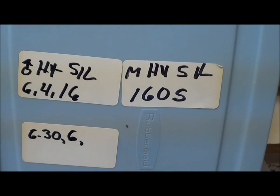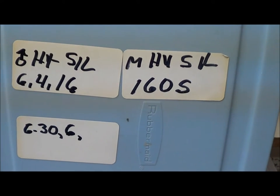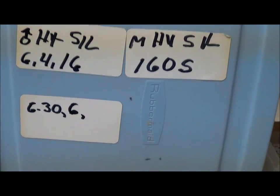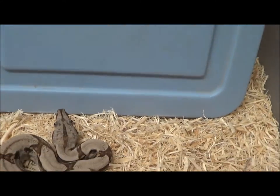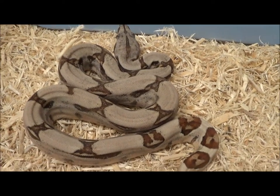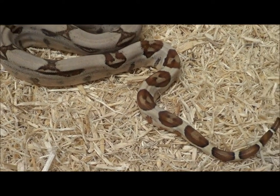Male hypo silver 1605, code M-H-Y-S-I-L-1-6-0-5. There was a chance for the silver gene to be doubled up.